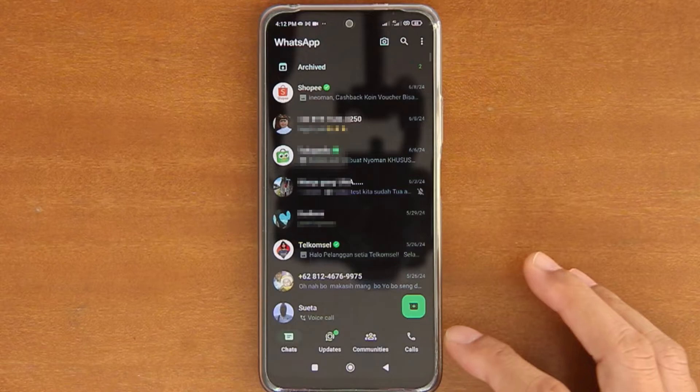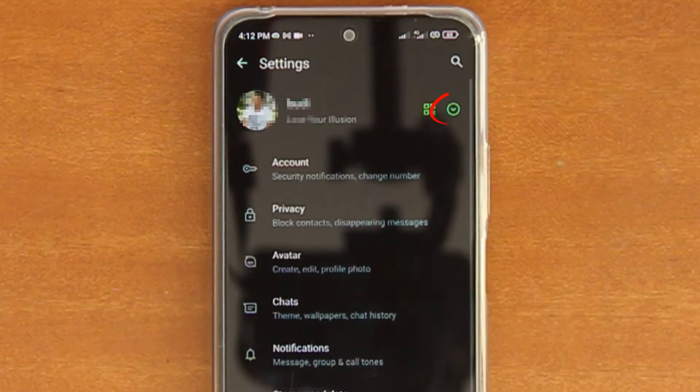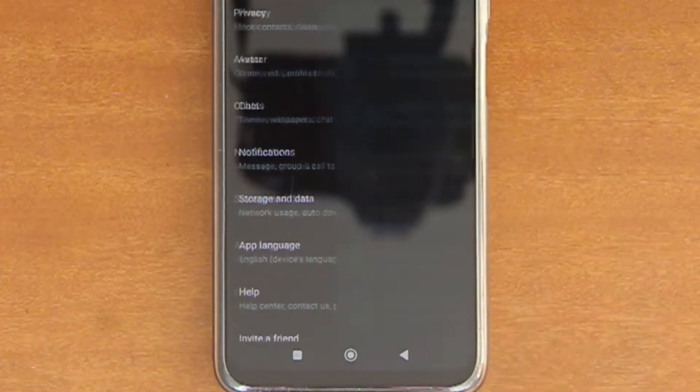Open your WhatsApp, tap the three dots at the top right corner of the screen, and then tap Settings. On the Settings screen, tap the down arrow next to your name, and then tap Add Account at the bottom of the screen.